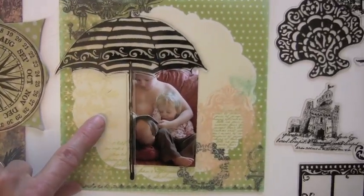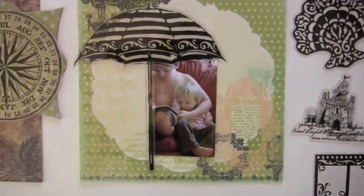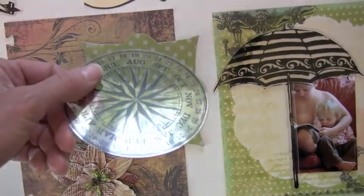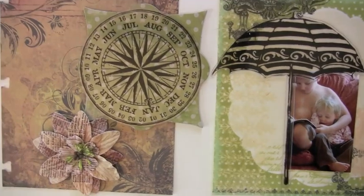Here's a 6x6 Webster's Pages transparency, and I have the little umbrella. This is a circle — look at this. Now you can use this as it is. I put a chipped piece behind it. That's a cool piece.